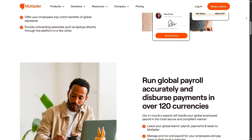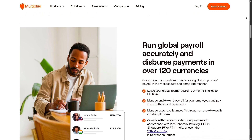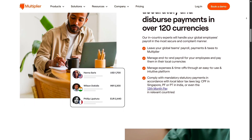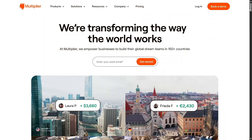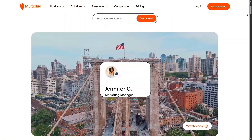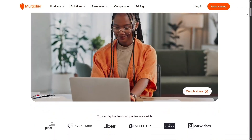Still, for companies expanding in Asia — especially fast-growing startups and scaling firms — Multiplier's mix of regional insight, stock plan handling, and fair pricing makes it a strong, well-targeted solution, with an impressive 4.7 out of 5 score based on more than 1,000 G2 user reviews. The statistics clearly highlight the platform's credibility and its consistency in delivering results.